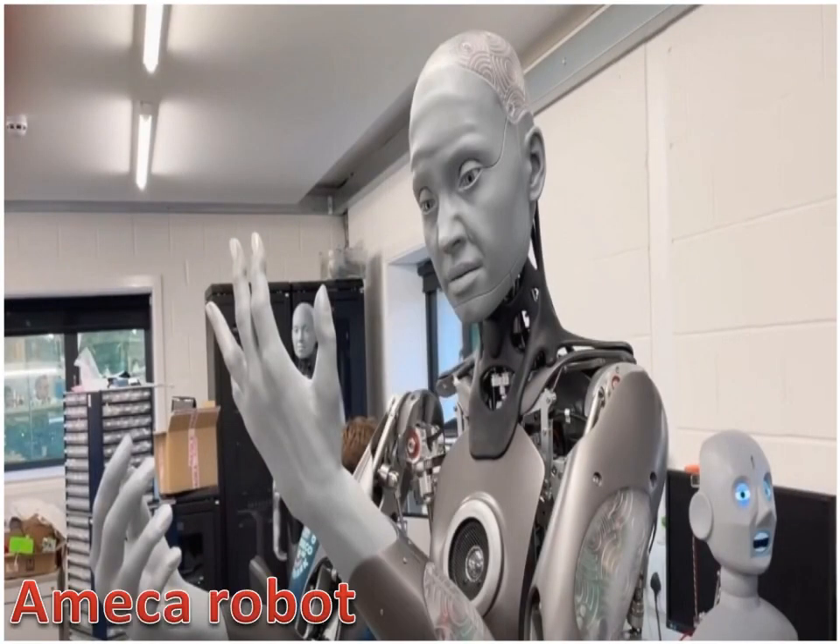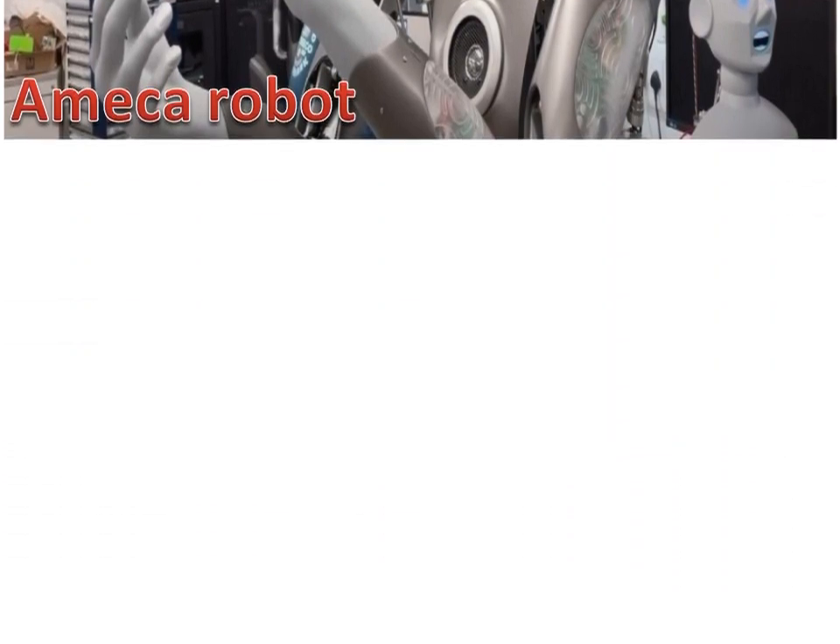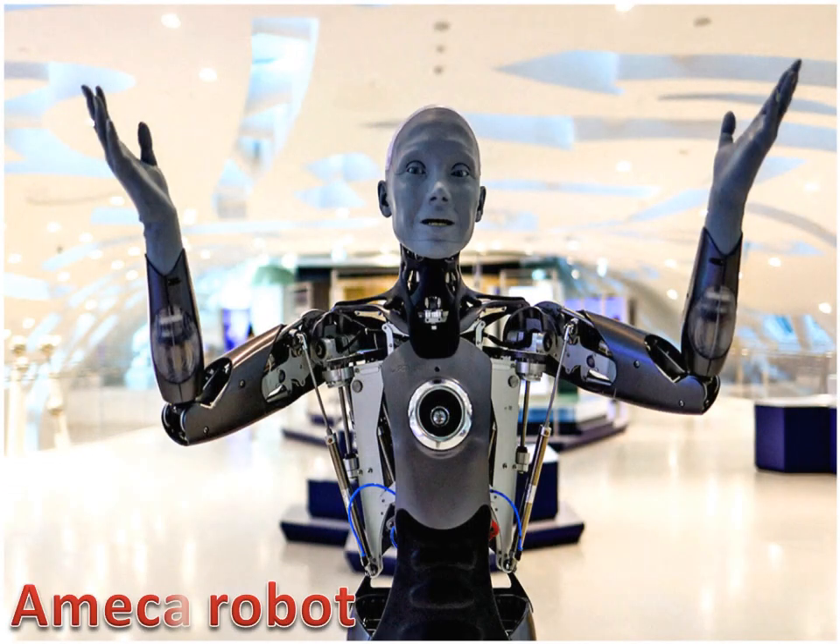He has grey and translucent rubber skin on the face and hands, and robotic limbs made of metal and plastic. He is designed to appear genderless, can emulate human expressions quite well, and can answer all questions articulately.